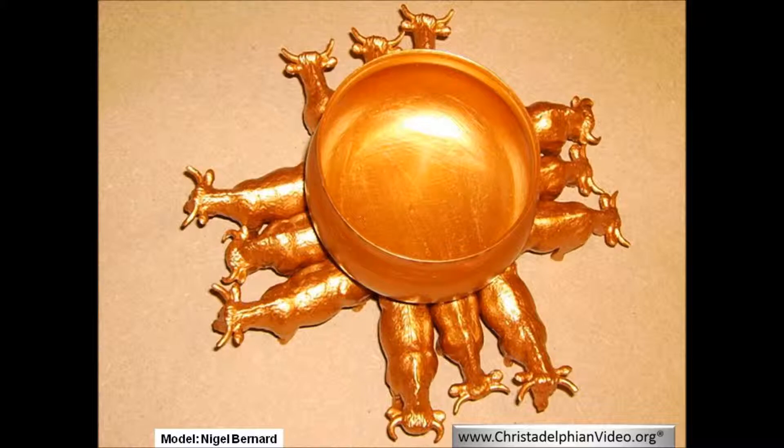The molten sea was a large circular cistern, as we read in 1 Kings 7 verse 23: 'And he made a molten sea ten cubits from the one brim to the other. It was round all about, and his height was five cubits, and a line of thirty cubits to compass it round about.' The molten sea generally contained 2,000 baths, or 16,000 gallons, but if necessary it could hold 3,000 baths. As shown in the model, the sea may have had a bulge in order to accommodate this volume.